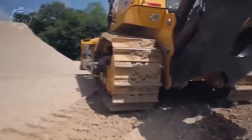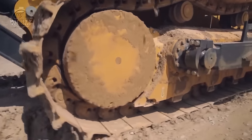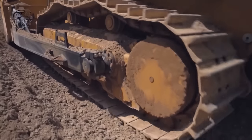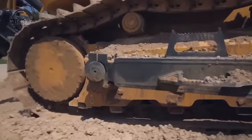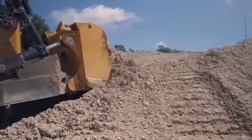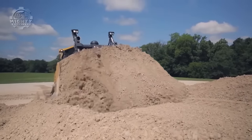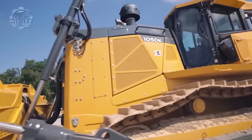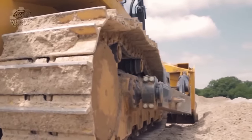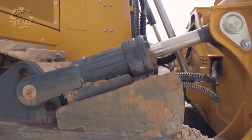Now turn your gaze to the John Deere 1050K, a powerful crawler dozer made specifically for tough jobs requiring high levels of productivity. A 261-kilowatt, 13.5-liter John Deere engine provides ample power for pushing large amounts of material. It also has a dual path hydrostatic transmission that allows for infinite speed selection, giving the operator precise control over machine movement. Even with an operating weight ranging from 42,800 to 43,100 kilograms, it can still maintain a high level of stability and traction for demanding tasks.